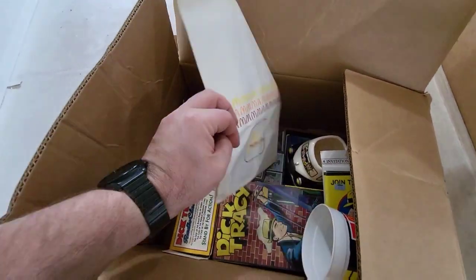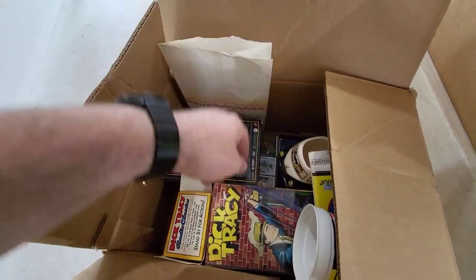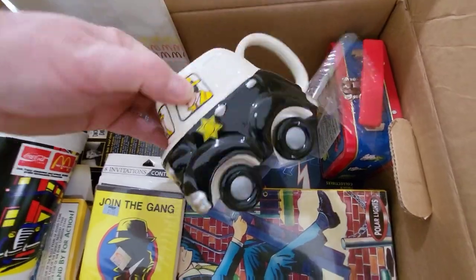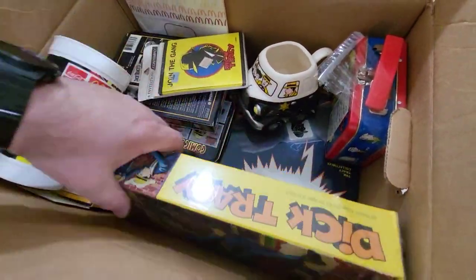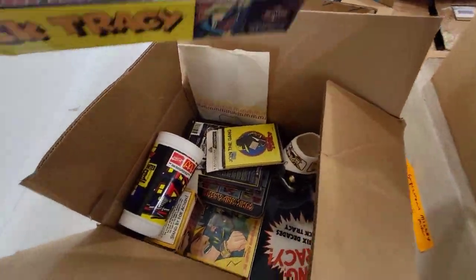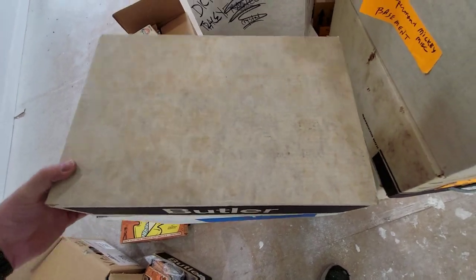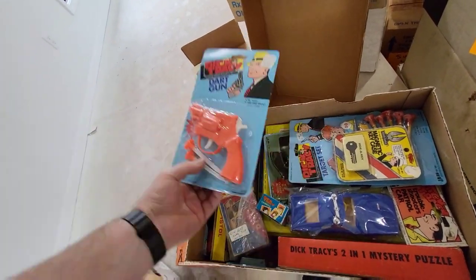And they did a lot of advertising with this movie — it wasn't super successful compared to what they thought it was going to be. That's a cool mug. Looks like there's another board game down there with a model. A lot of random Dick Tracy memorabilia that is all kind of still sealed. So what caught my attention when I was looking was the Playmates figures — they were all carded.